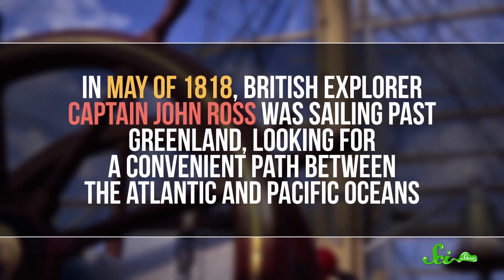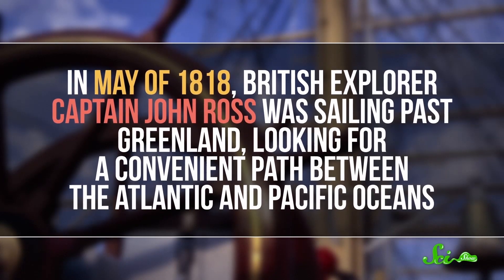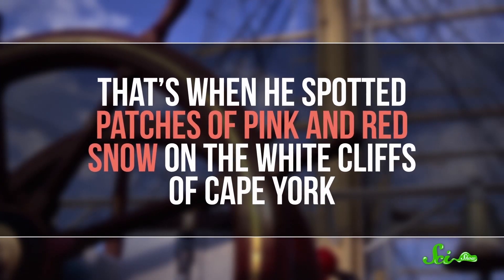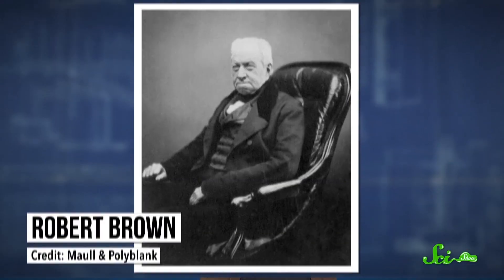We've only known why it's pink for the past couple of centuries. In May of 1818, British explorer Captain John Ross was sailing past Greenland, looking for a convenient path between the Atlantic and Pacific Oceans, when he spotted patches of pink and red snow on the white cliffs of Cape York. He took some samples and brought them back home to England. When the London Times reported on his find, they said the color came from iron deposits in the underlying soil. But Scottish botanist Robert Brown disagreed, thinking the pink color might be coming from algae in the snow. And these days, we know that he was right.